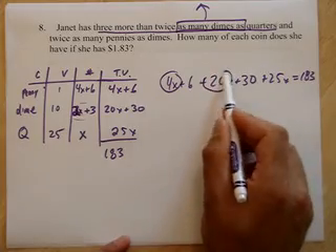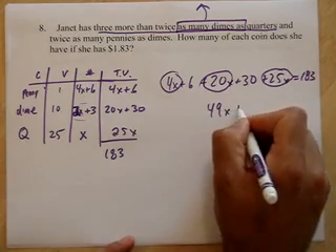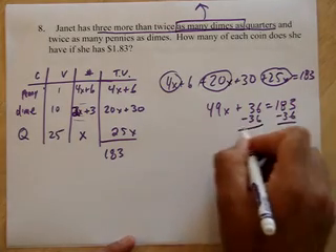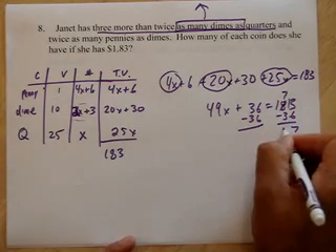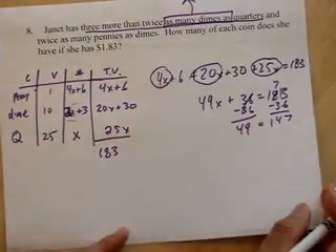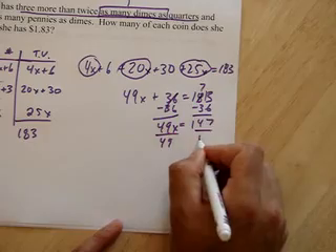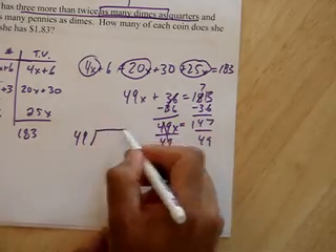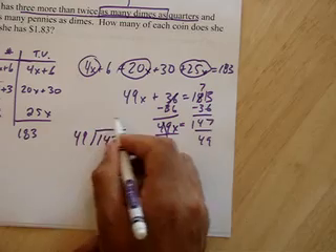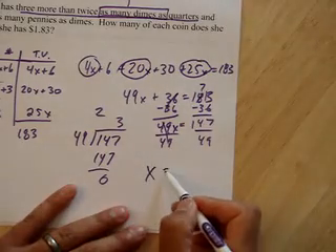4x and 20x makes 24x and 25x would be 49x. Plus 6 plus 30 is plus 36. So 49x plus 36 equals 183. Subtracting 36 from both sides gives 49x equals 147. 50 cents goes into $1.50 three times, so this is probably about 3. Let's double check: 3 times 49 — 3 times 9 is 27, carry the 2, 3 times 4 is 12 plus 2 is 14, giving 147. Yes, x equals 3.